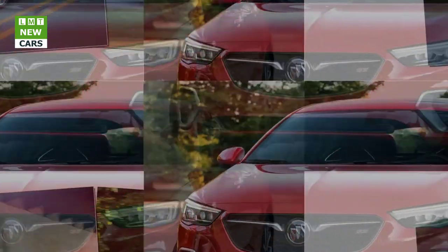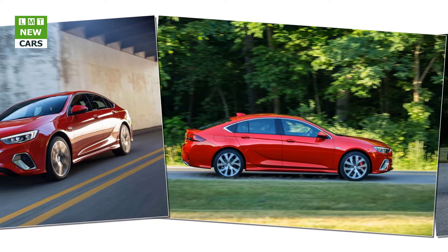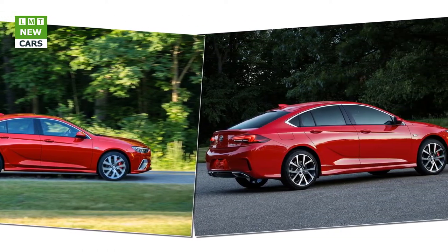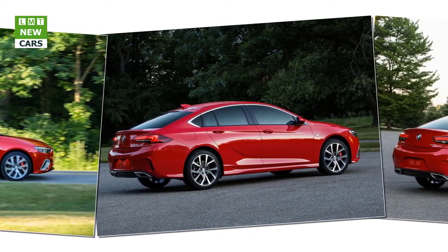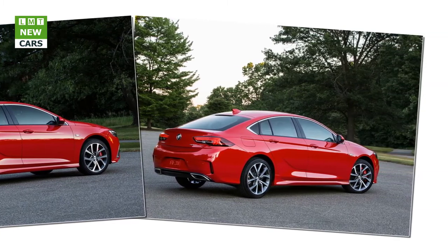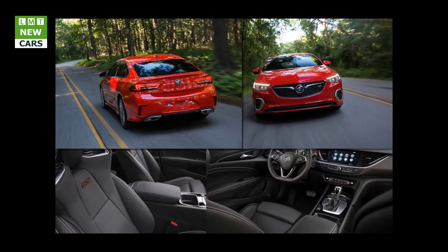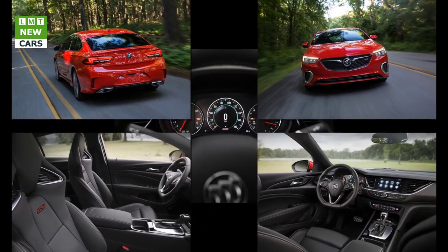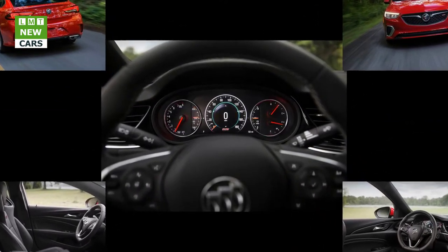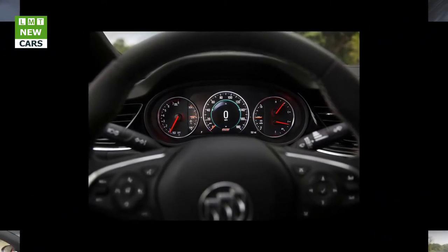Outside, Buick's signature sculptural beauty presents the car's sporting nature in an understated way with aggressive front and rear fascias, standard 19-inch wheels, a rear decklid spoiler, and GS badging front and rear. Full LED headlamps are an option. Inside, the Regal features unique perforated GS-specific performance seats with integrated headrests and adjustable lumbar and thigh support bolsters. The seats are heated, ventilated, and come standard with a massage function. The interior also features a standard heated flat-bottom sport steering wheel and GS-specific pedals and sill plates.